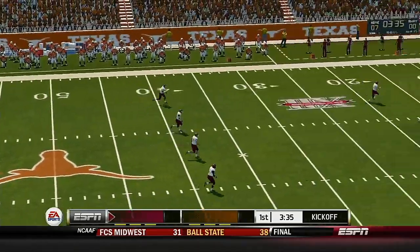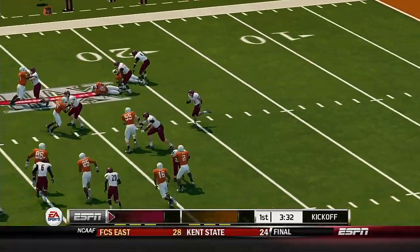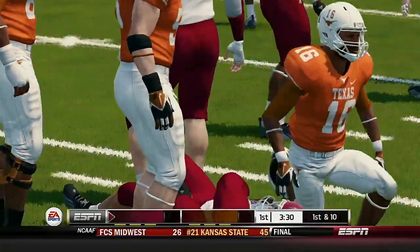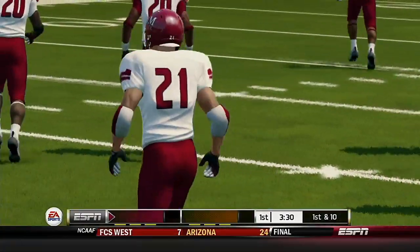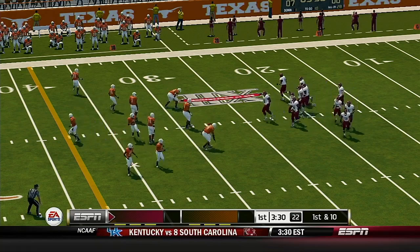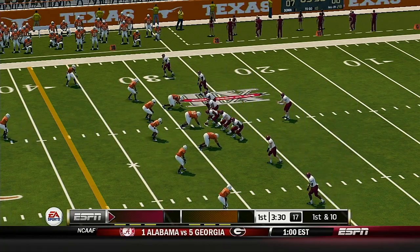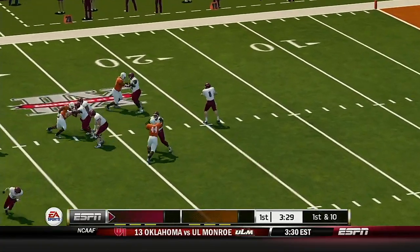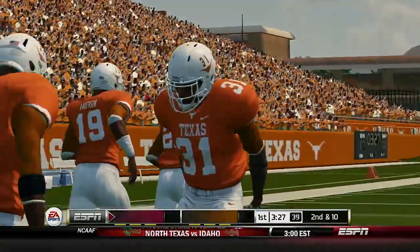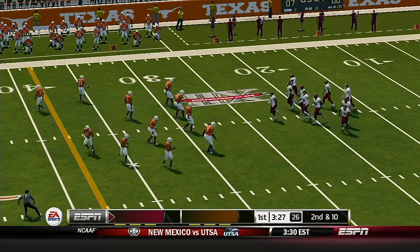Texas is lining up to kick this one off. He kicks it off and he got all of that one. He's to the 20, tackle made at the 28-yard line. The quarterback leads the team out on the field. They spread the field in the gun with five wide receivers. Quick throw to an open man — he dropped it. So it's second and 10, ball on their own 28.